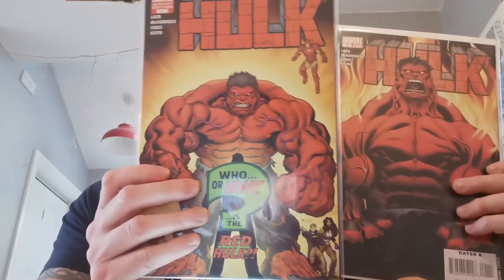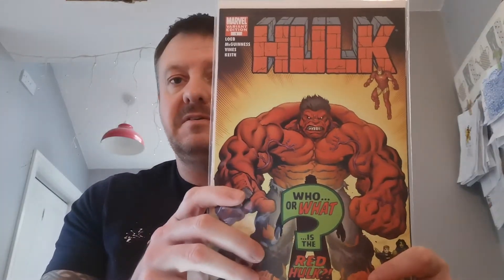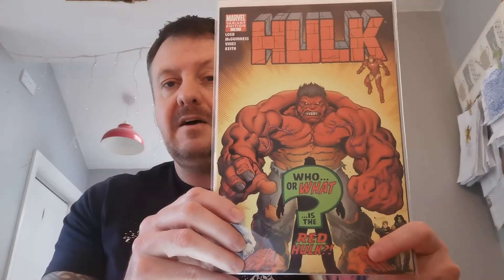I've found several copies of this and never paid much more than a quid — I paid a pound for this one back end of 2018. They're nice to flip. I also picked up the 1-in-50 Ed McGuinness variant to Hulk issue number one, limited to just 1,500 copies. With a press, this could be a 9.8 candidate — excited to see where this book goes.